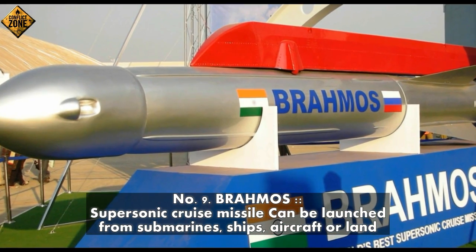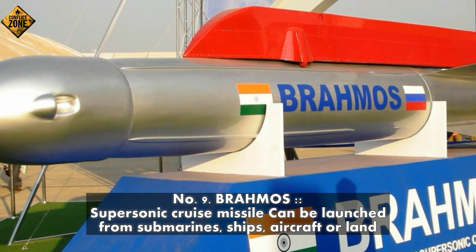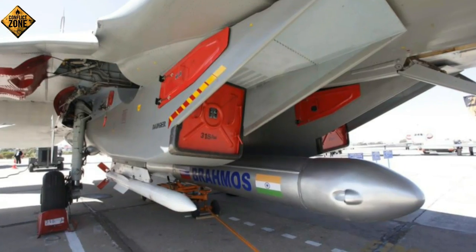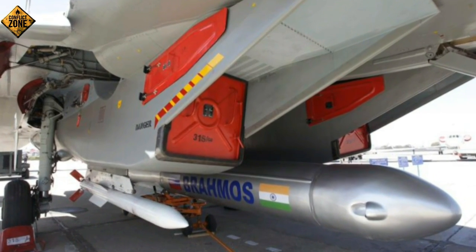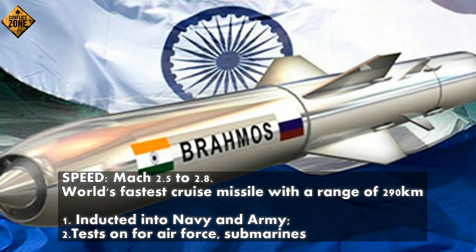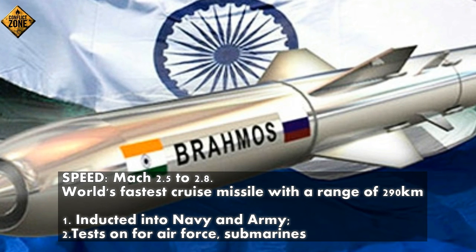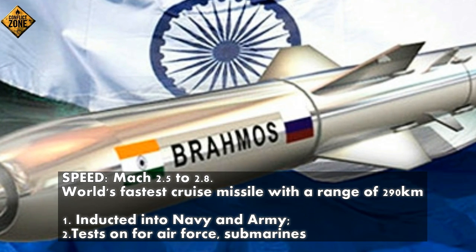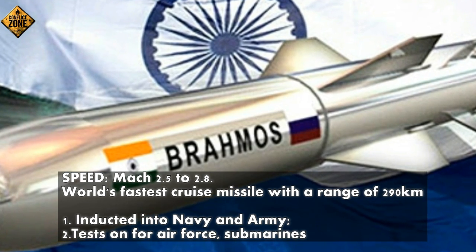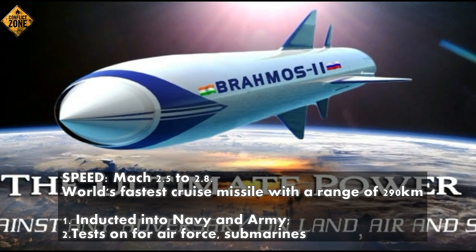Number 9: BrahMos — supersonic cruise missile that can be launched from submarines, ships, aircraft, or land. Speed Mach 2.5 to 2.8 — world's fastest cruise missile — with a range of 290 km. Inducted into the Navy and Army. Tests ongoing for Air Force and submarine launch variants.